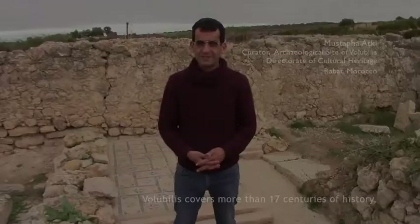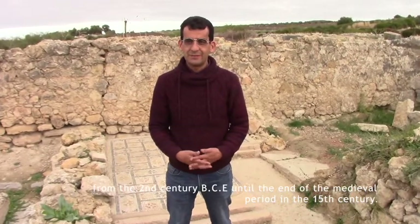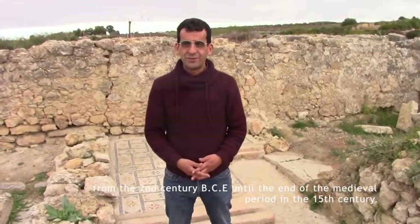Volubilis covers more than 17 centuries of history, from the 2nd century BC until the end of the medieval period in the 15th century.